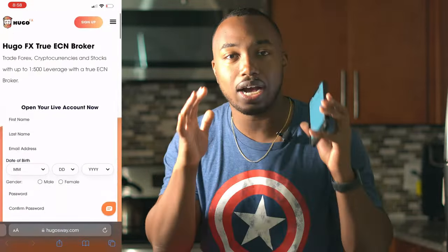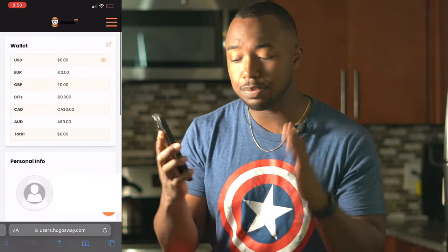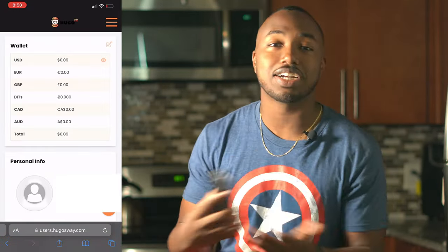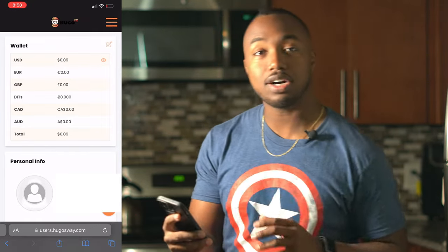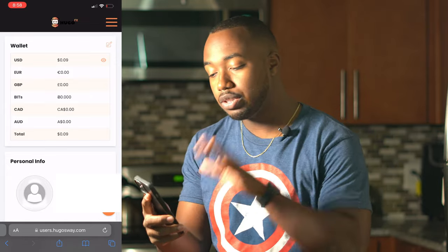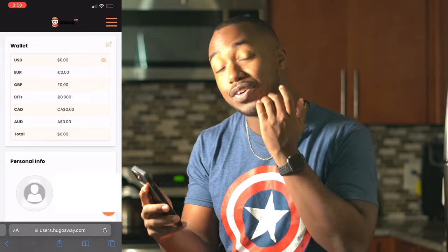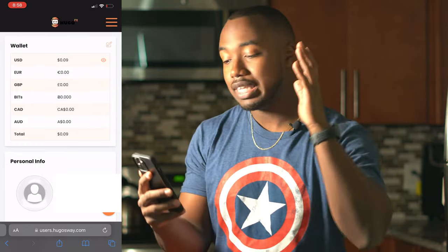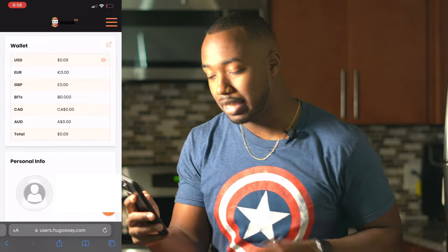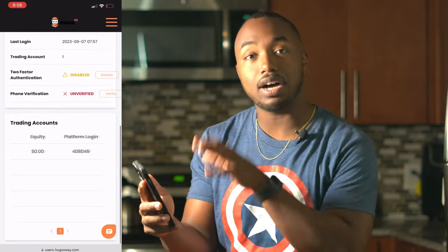Let me log into my account to show you more detail about Hugo's Way. Here's my Hugo's Way account — I cleared it out since I've been using my funded account. Once you're logged in, here's your main account. You've got your balance at the top showing USD, Euros, British Pound, or whatever currency you hold. It also has your personal information and trading accounts with your platform logins and balances.